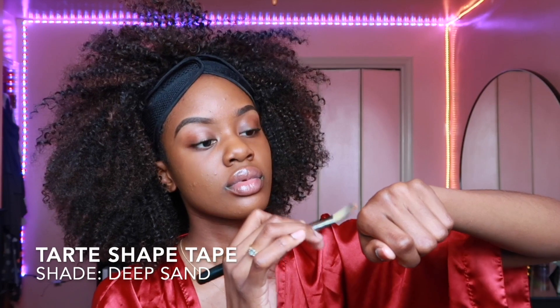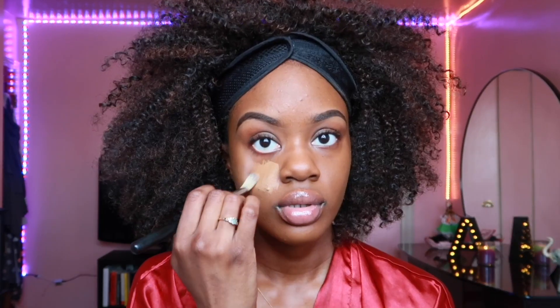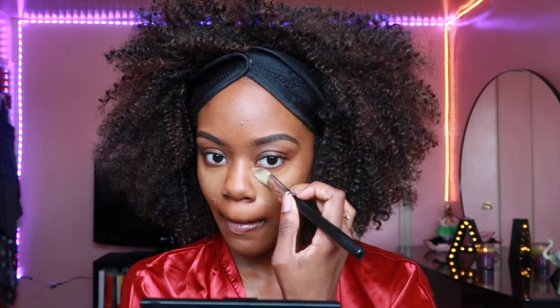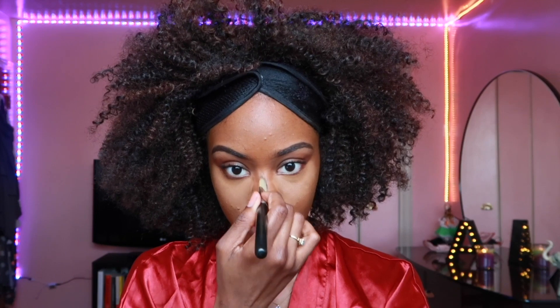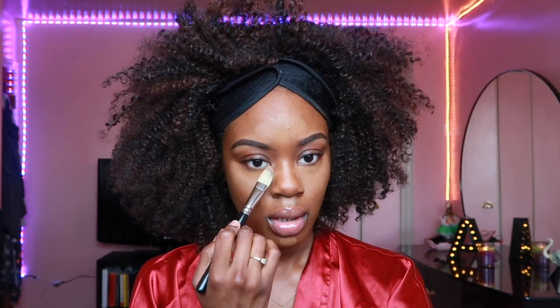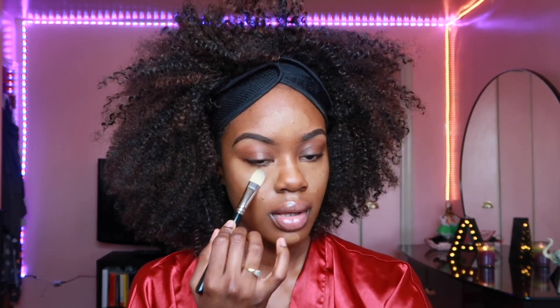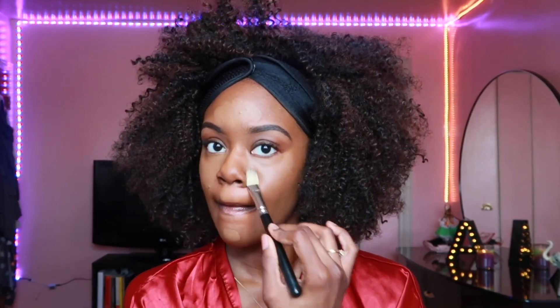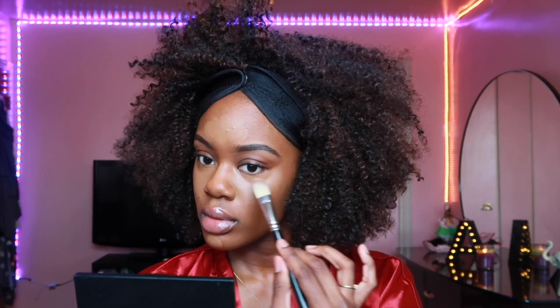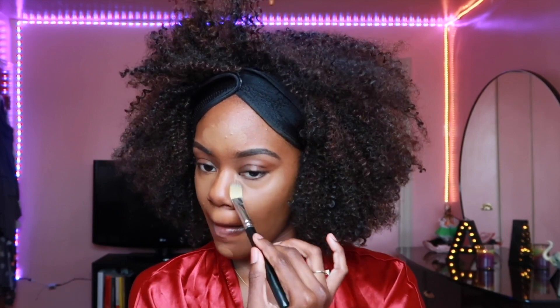Now I'm gonna take my Tarte Shape Tape concealer again and put that under my eyes, on the bridge of my nose, under my chin, and on my forehead to highlight. Before I blend the concealer out, I like to take a concealer brush to pat around the eye — it just makes for a better blend to me. Now I'm going to blend out the concealer with the Real Techniques sponge. Don't use the foundation side, use the clean side.